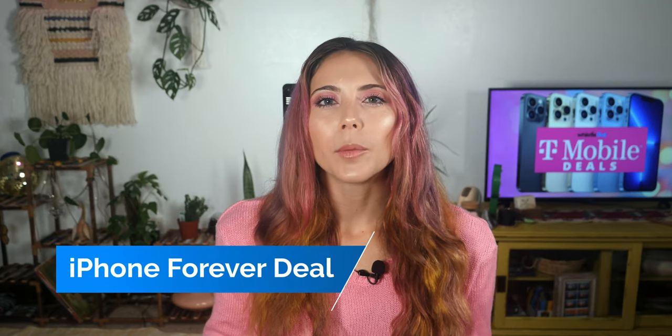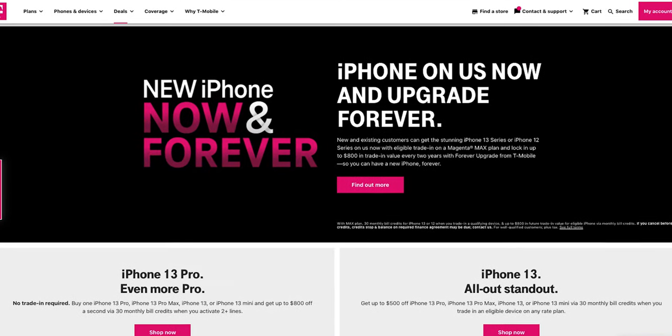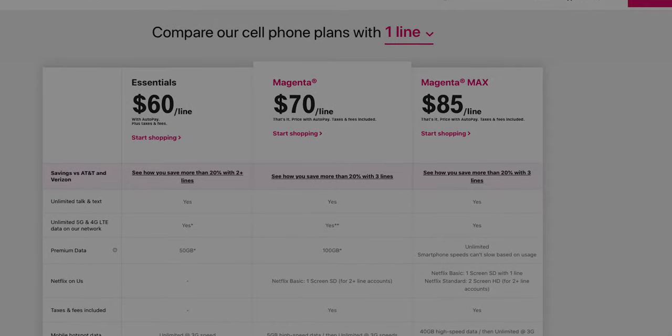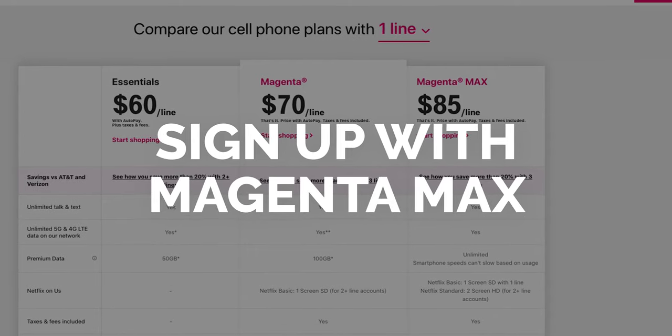The last deal from T-Mobile for a free or heavily discounted iPhone 13 is called the iPhone Forever program — they have a similar Android Forever program too. It doesn't cost anything to sign up. You trade in your phone for an $800 credit, and then every two years you keep trading in your device for another $800 credit to get the newest device. Essentially you're leasing your phone for 24 months at a time. The catch is you do need to be on Magenta Max.